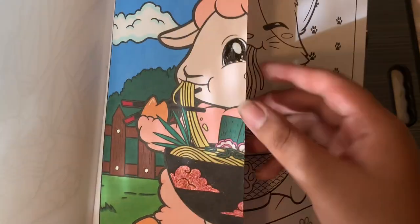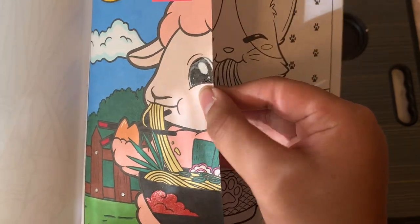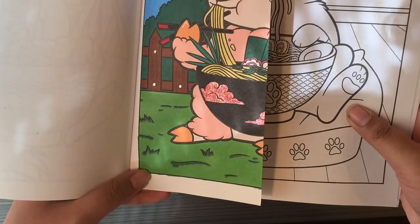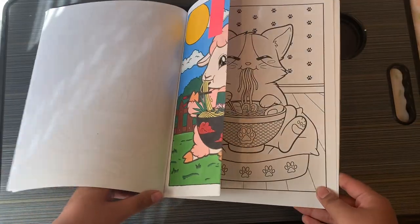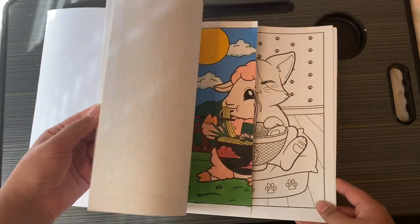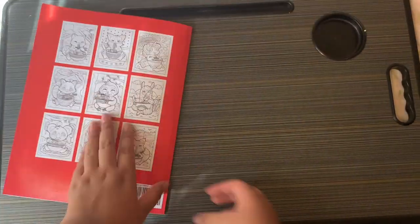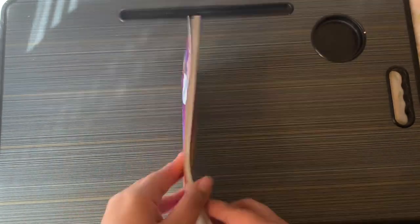I also used Glossy Accents on the eye to make it shiny, and a Jelly Roll. This is supposed to look like the Akatsuki pattern — it's half of a split color but I still wanted to show it because I don't know when my uncle will finish his side.